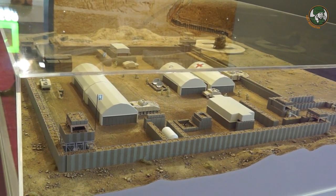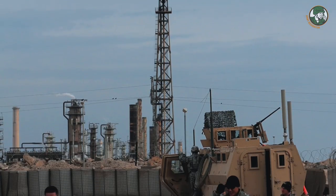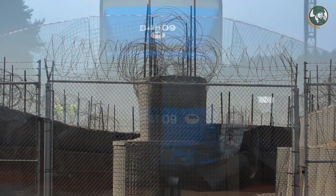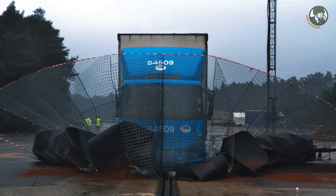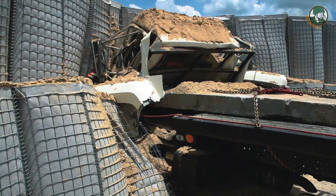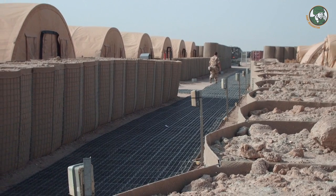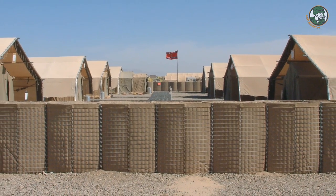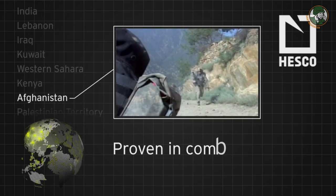My name is Bobby Hamilton. I'm the regional sales manager for UK and Europe. What we really want to demonstrate today is the evolution of protection, which is synonymous with the HESCO Bastion. It really started with moving from what was quite an outdated sandbag into the HESCO basket that's known today, back in Gulf War I.